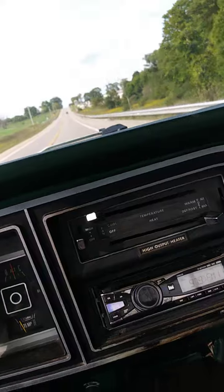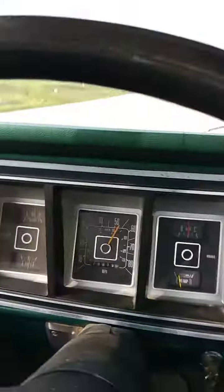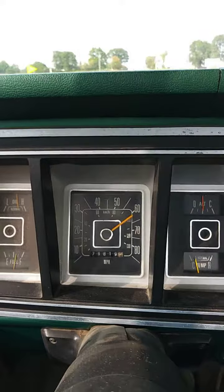It's a really good truck. You can feel the vents out there. It's up to 55, 60 — and I'm barely, barely pressing the throttle. It's up to 70.